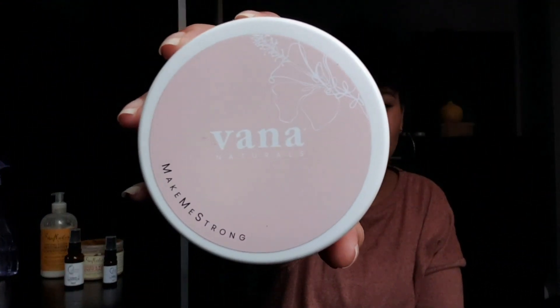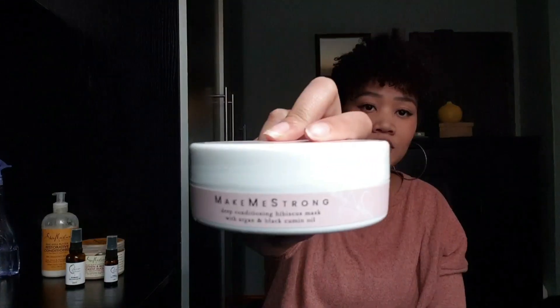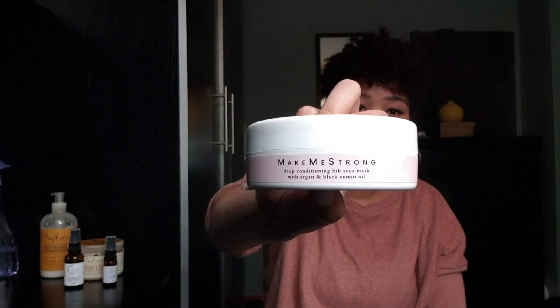The next deep conditioner is a new one I bought recently. It's by Varner Naturals — the Make Me Strong deep conditioning hibiscus mask with argan and black cumin oil. What I love about this is the fact that it smells amazing. I was actually tempted to have a bite of it because it smells so yummy.